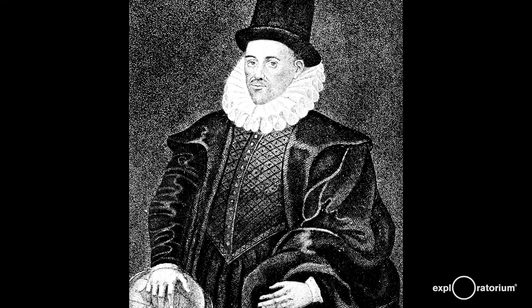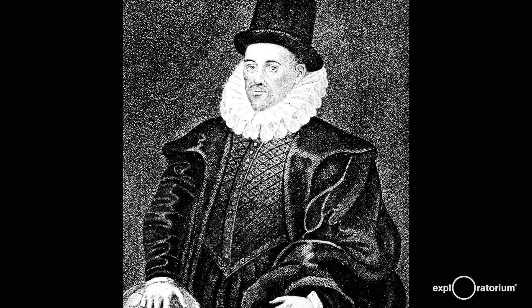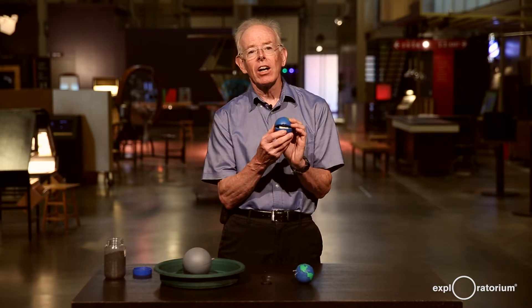The earth's magnetic field was really studied in 1600 by William Gilbert in England. What he did was he made a small magnetic model of the earth — he called it a Terrella.